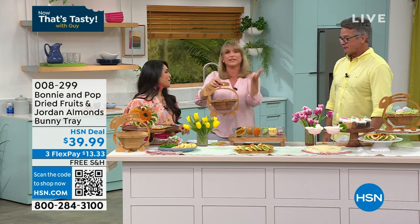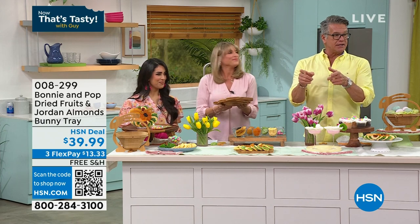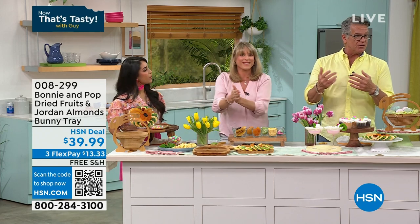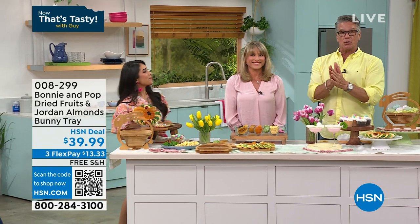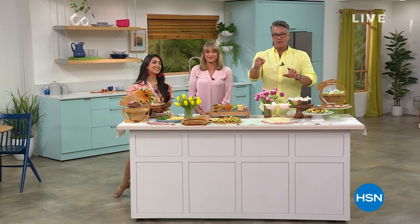The bunny is year after year — you can have it out all through March and April, or all year. $39.99, that's our HSN deal price, free shipping and handling like everything in our two-hour block. Item 008299. We've got a quick buy coming your way, and then when we come back, the best scones you've ever had in your life are coming up next. Stick around.